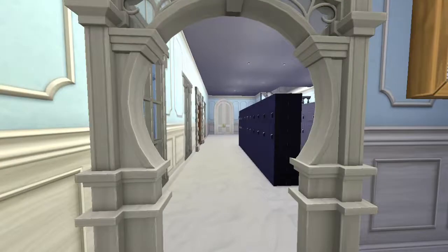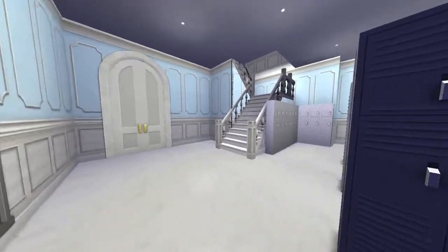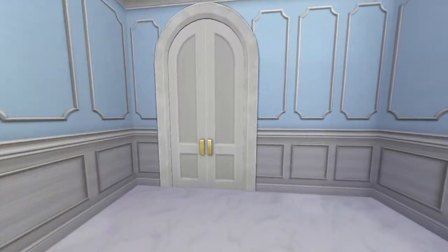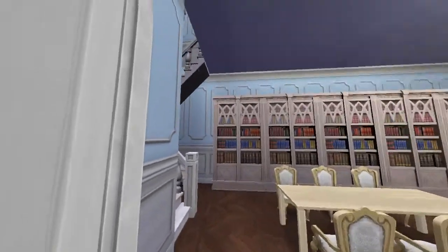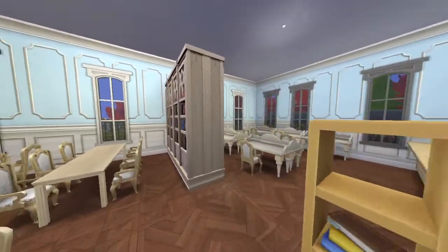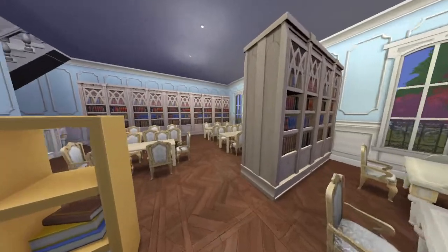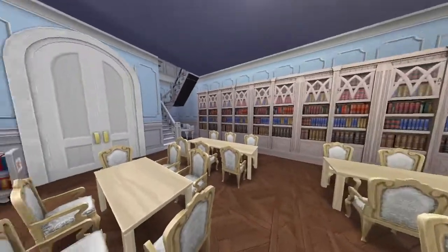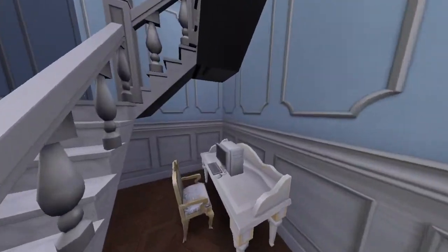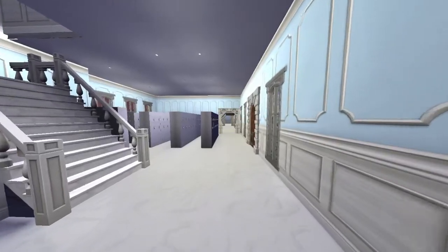This is the right wing — this is where the lockers are. Everything here is lockers. And this is the library, which has a second floor too. This is where the librarian sits, where people can study — desks everywhere. Oh, and there's a little computer area!